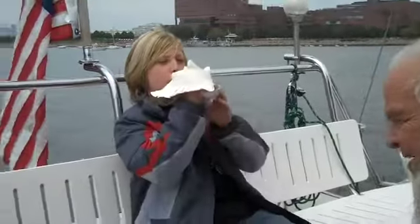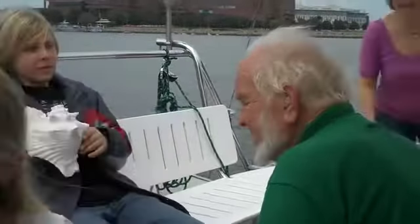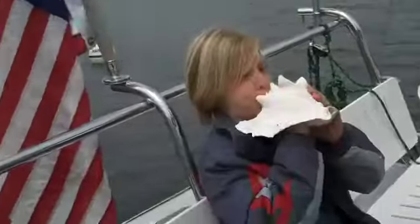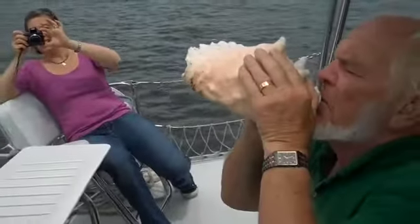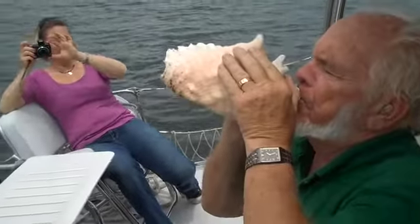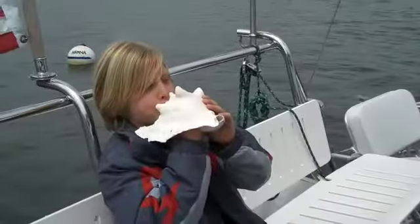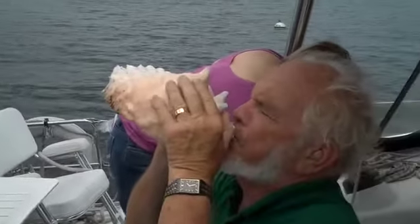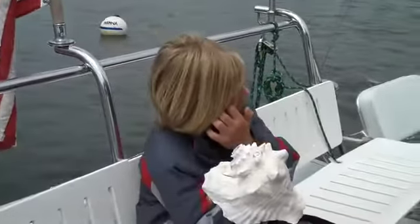You guys got to do it again. You got to do it again. I'm dizzy. We'll put it out there like you were doing it. This one has sound though. Mommy! Two experts on the conch shells.